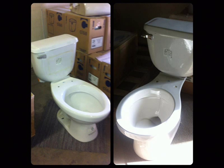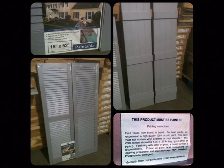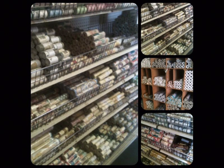MRL has commode sets starting at just $45, shutter sets only $16 per pair, and wallpaper and border is all buy two, get one free. And right now, MRL even has tools and toolboxes marked less than half of regular retail.